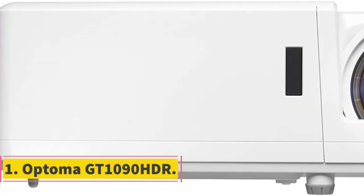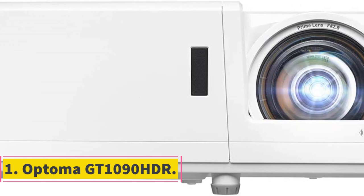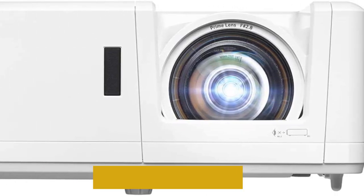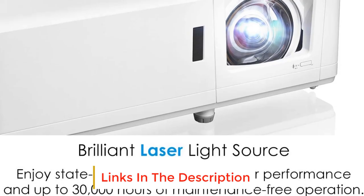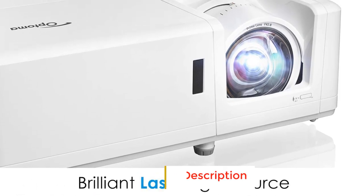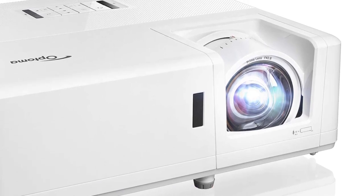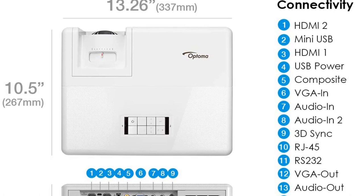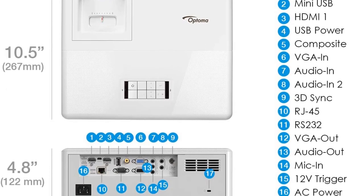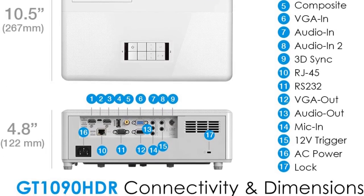Number 1: Optoma GT1090 HDR. The Optoma GT1090 HDR is one of the best short throw projectors under $2,000. It requires only a four-foot throw to produce a large image of up to 120 inches on the screen. Unlike most projectors with the same price tag, the Optoma GT1090 HDR has adopted an advanced light source technology called laser, promising 30,000 light source hours.